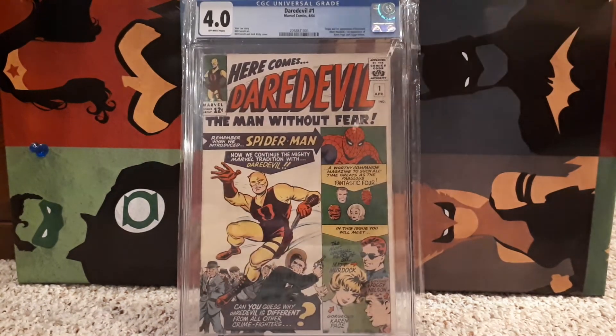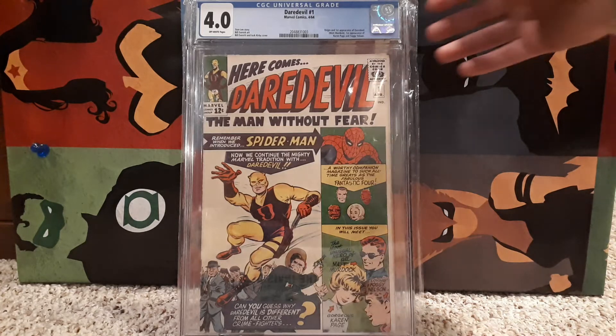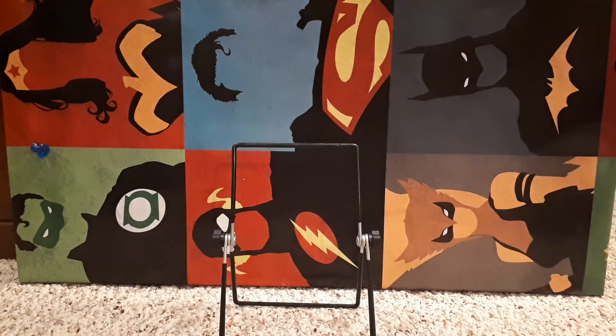We have Daredevil number 1. Always liked Daredevil. This is 1964, graded 4.0, off-white pages. First appearance of Daredevil — the blind superhero. Loved the costume in this one with the yellow and red. Number 7 is when he changes to all red.